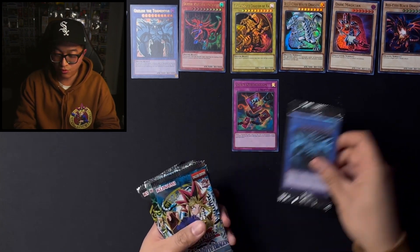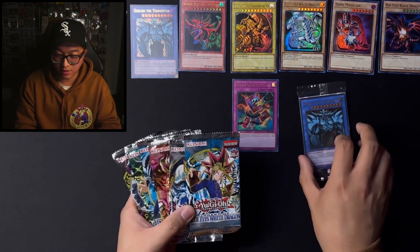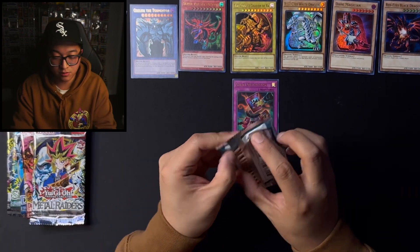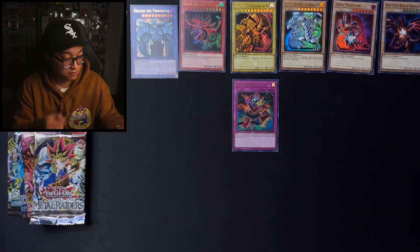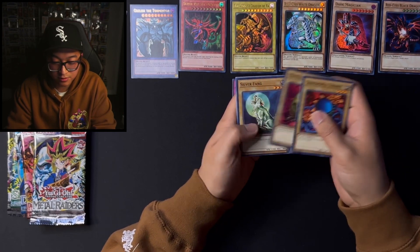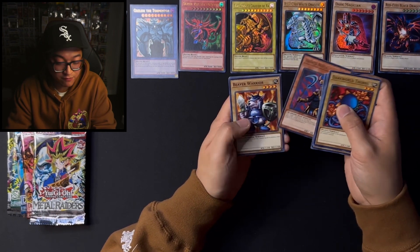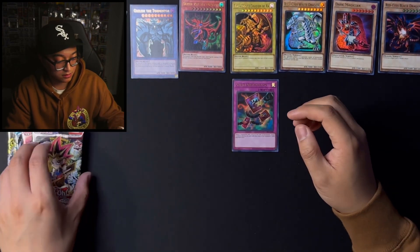So we got the promos right here. We got the packs. We're going to leave the promo till the end to see what we can get. Let's start off with Legend of Blue Eyes White Dragon. Dark World Thorns, Monster Egg, Silver Fang, Armed Ninja, and a Beaver Warrior. Dark Grey, Fall of Wind, and Man Eater. Let's go with Metal Raiders.